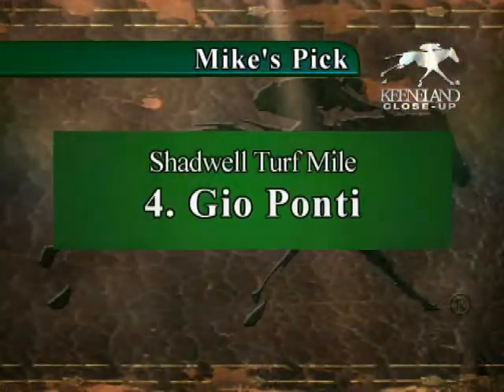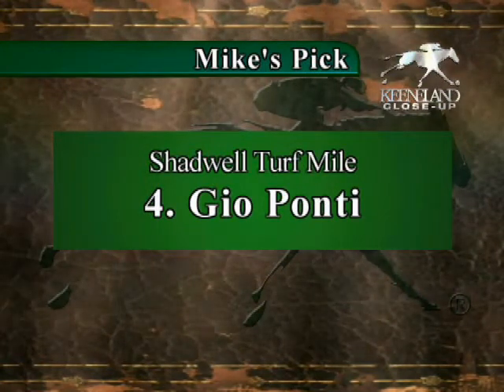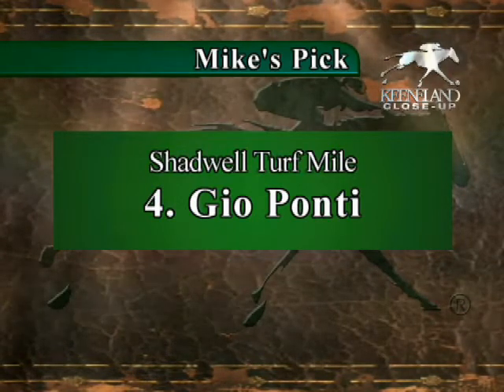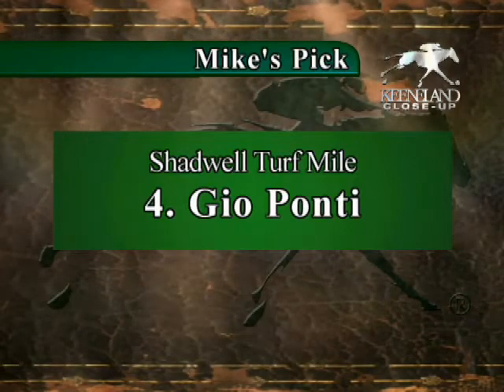I don't think he's the horse that he was last year, but I think the race situation is really going to set up well for him here today in the Grade 1 Shadwell Turf Mile. So I'm going to go for Gio Ponte, the 7/5 favorite under Ramon Dominguez, to take home top prize in the Shadwell Turf Mile.